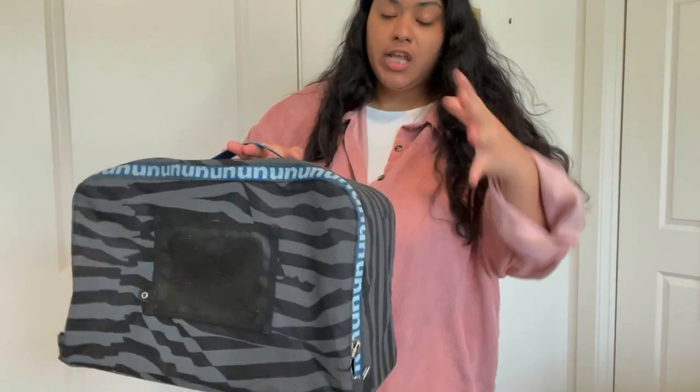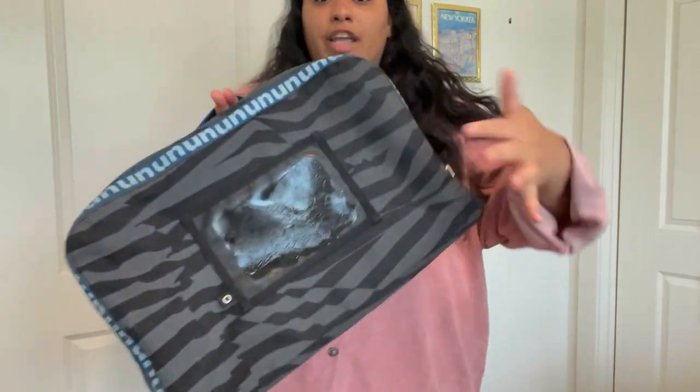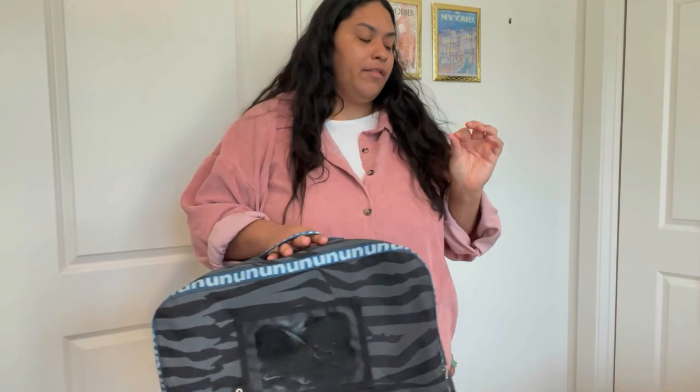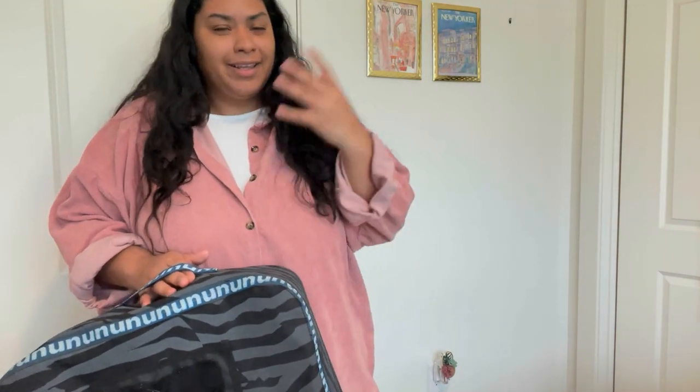You might already know that Nuuly packages come every month in this reusable bag, which I think is a brilliant idea — especially because you use it to send items back. It's a little sticky because I just ripped the label off. You get six items in a box, and next month I get a free bonus item from a little coupon. We're going to jump in — they were all pretty good.